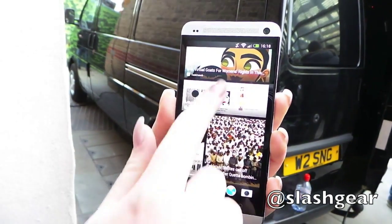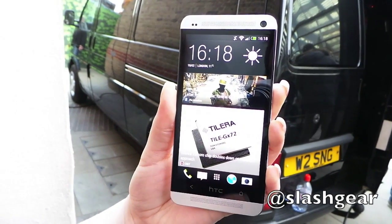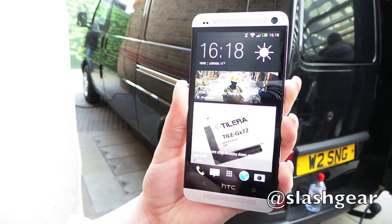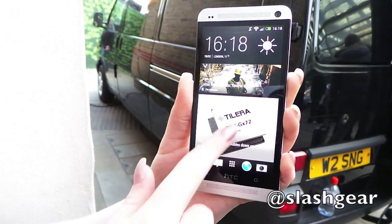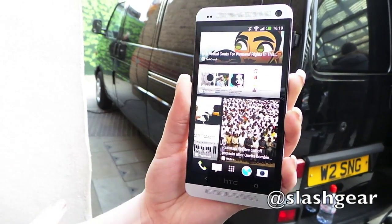The first thing that you see when you go into BlinkFeed is a whole list of your social media, your news articles, things like calendar reminders — the things that are important to you come up in a mashup, which is really beautiful and really easy to see.